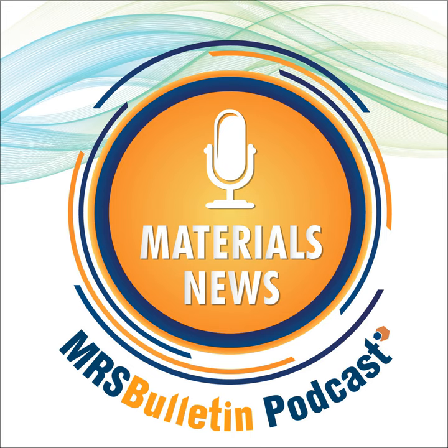Welcome to MRS Bulletin's Materials News Podcast, providing breakthrough news and interviews with researchers on hot topics in materials research. My name is Laura Lay.